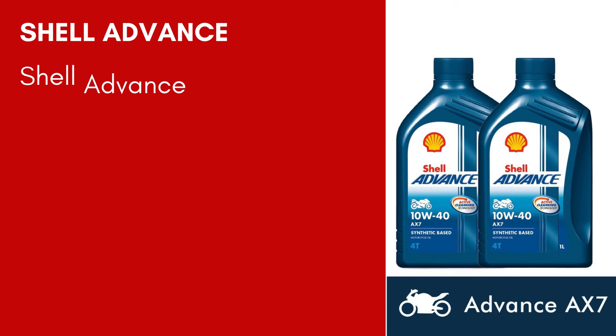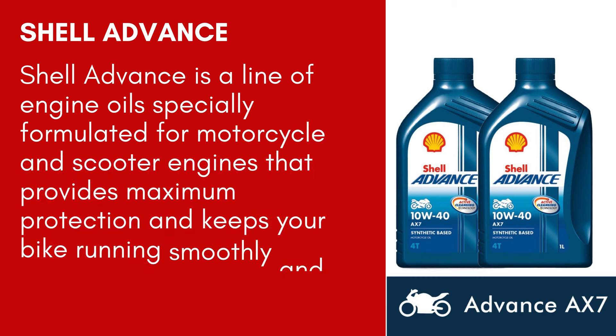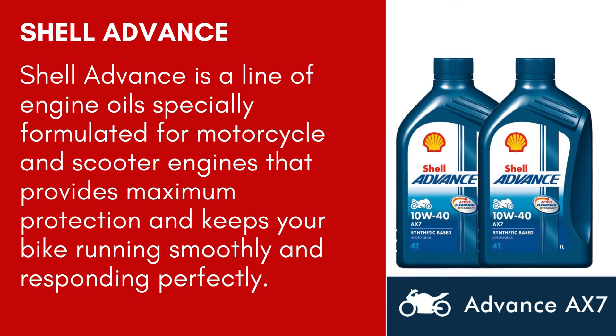Shell Advance is a line of engine oils especially formulated for motorcycle and scooter engines that provides maximum protection and keeps your bike running smoothly and responding perfectly.